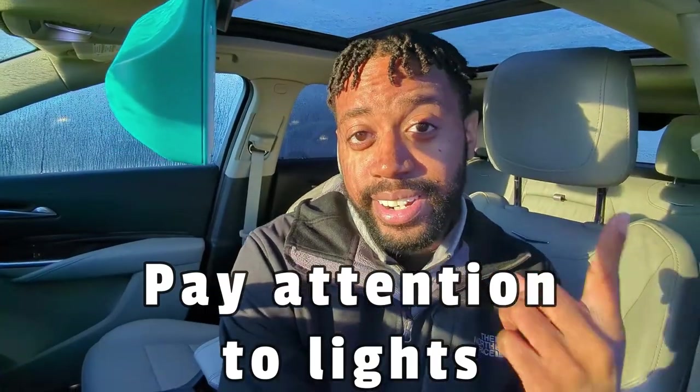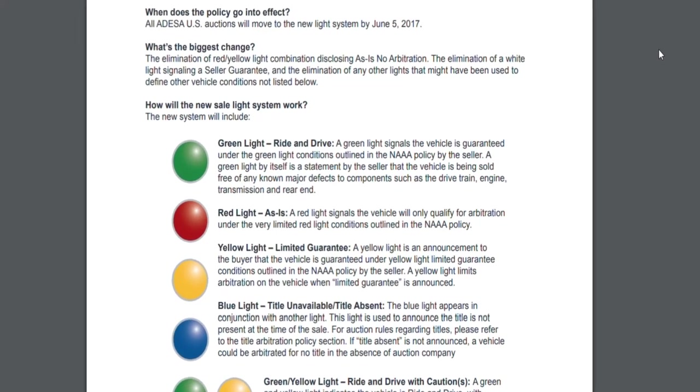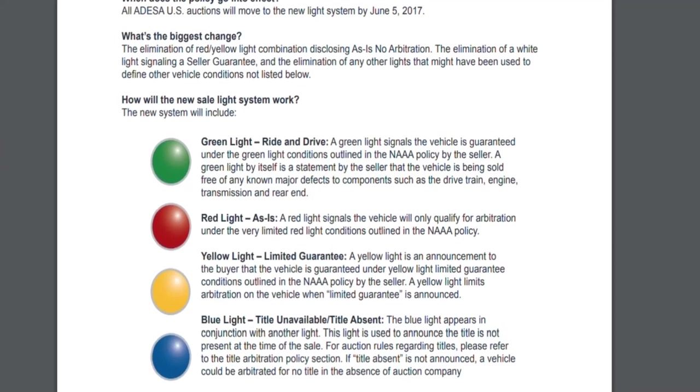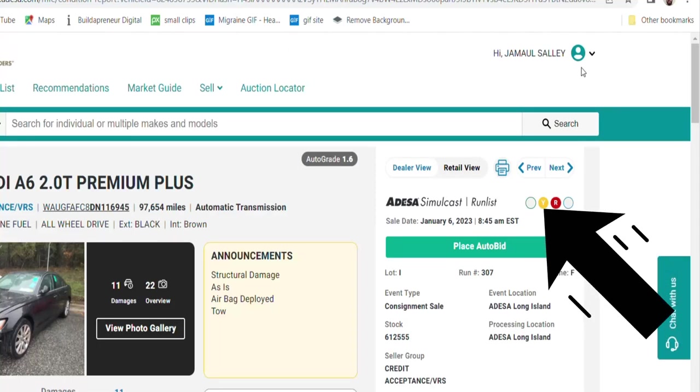When checking out cars, the first thing to know is the light system. These cars have colored lights with meanings specific to the auction. A green light means the car has somewhat of a warranty — if something comes up that wasn't announced, and the repair cost crosses a certain threshold, you can either return the car and get your money back, or keep it and have the seller pay for the fix.